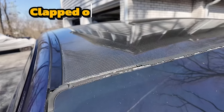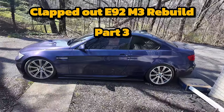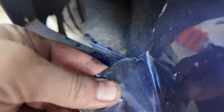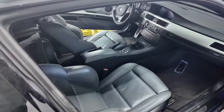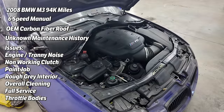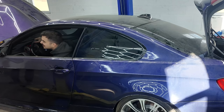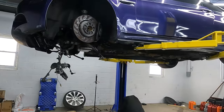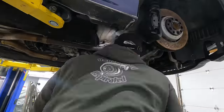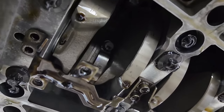I bought the world's cheapest E92 V8 M3 and it was definitely the cheapest for a reason — it's a giant piece of sh**. The car had been sitting for years when I got it, and really all it took was a new battery to get it running, but it was making a horrific noise. These S65 V8 engines are known for rod bearing failure, and without any known maintenance history, I decided to replace the rod bearings in the last video.